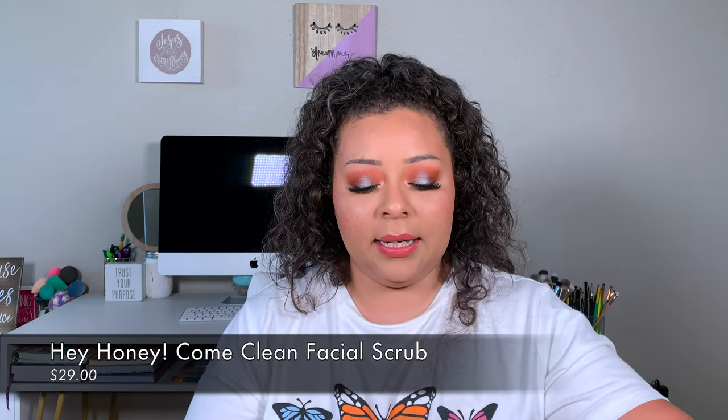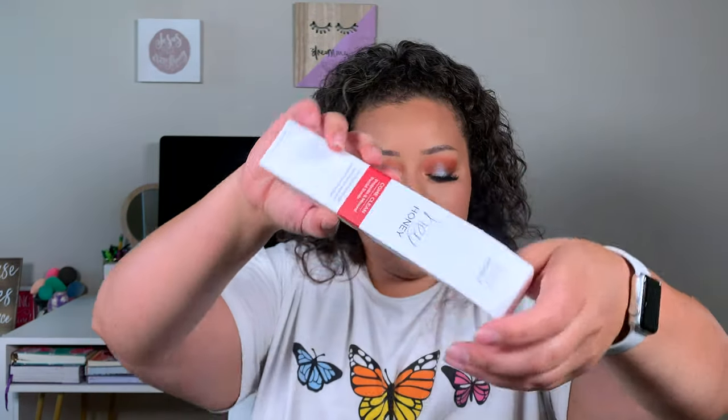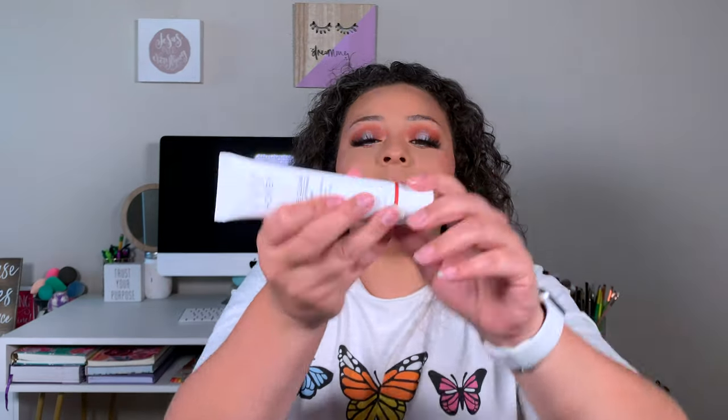The next thing I got was the Hey Honey Come Clean Propolis and Minerals Facial Scrub. I haven't used this yet — it smells like a generic soap. It's a rich exfoliating Dead Sea salt scrub designed to be gentle enough for sensitive skin; Dead Sea crystalline beads buff away dead skin cells, rehydrate skin, and restore depleted minerals for clearer, smoother, brighter skin. That retails for $29.